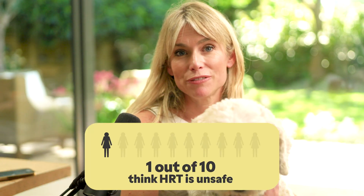Hi everyone, I'm Dr Naomi Potter and this is Peanut. Did you know that 48% of women are worried that HRT causes breast cancer and 1 in 10 believe it's unsafe to use? As a menopause doctor, I see this in clinic where there is so much concern over HRT and the risks.